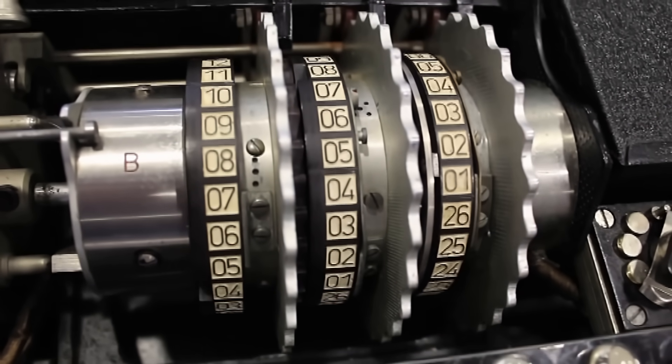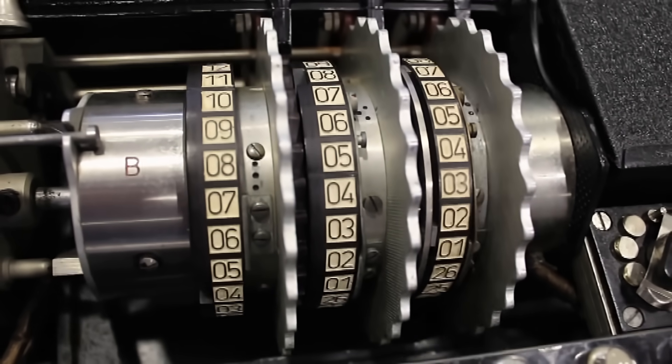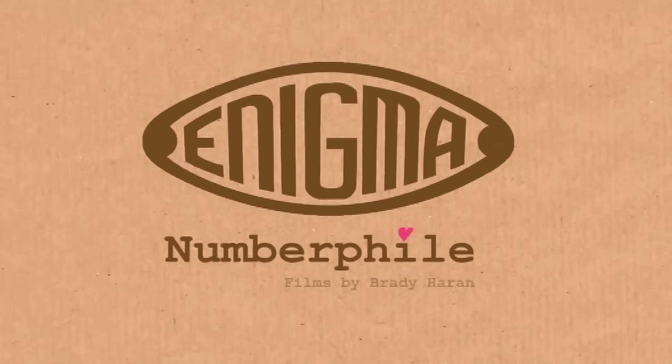This is such an inspiring story because it shows how mathematicians can save lives. We're talking about one of the most famous cipher machines of all time — a code machine called the Enigma machine, used by Nazi Germany in World War II to send secret coded messages.